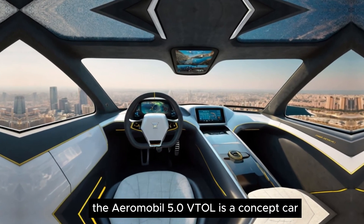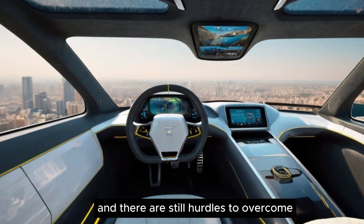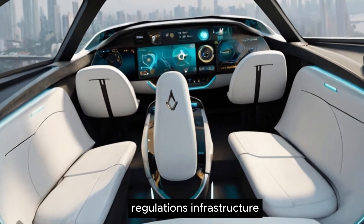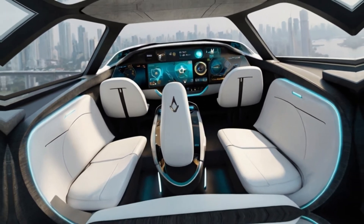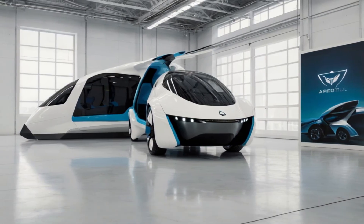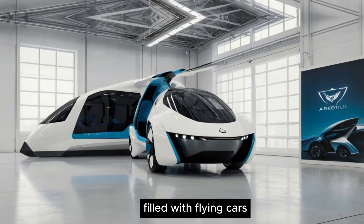The Aeromobile 5.0 VTOL is a concept car, and there are still hurdles to overcome before it hits the market. Regulations, infrastructure, and the cost of this technology are all factors to consider. While widespread ownership in 2025 might be ambitious, the 5.0 VTOL is a significant step towards a future filled with flying cars.